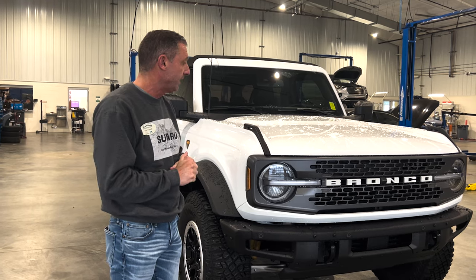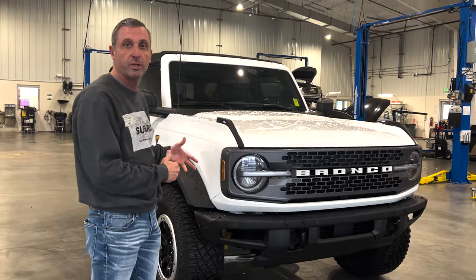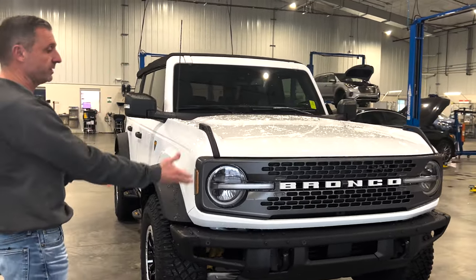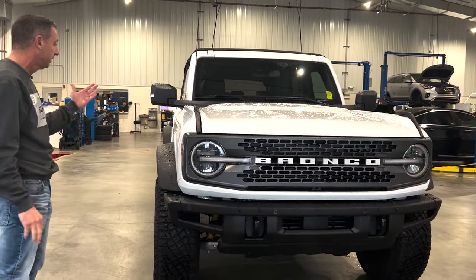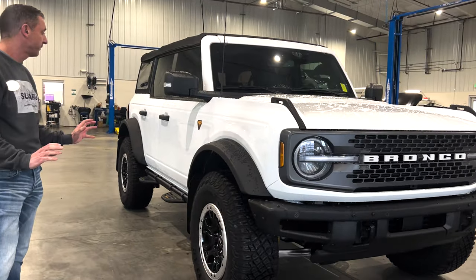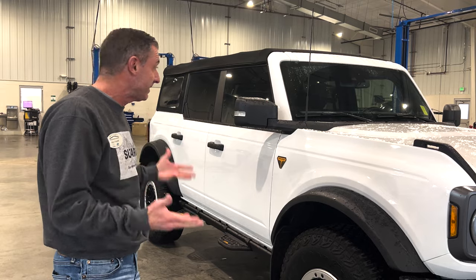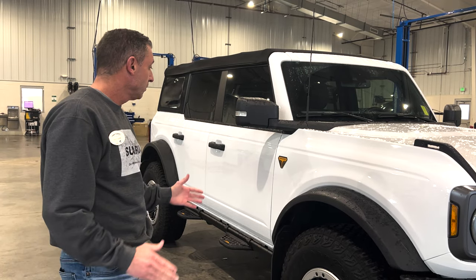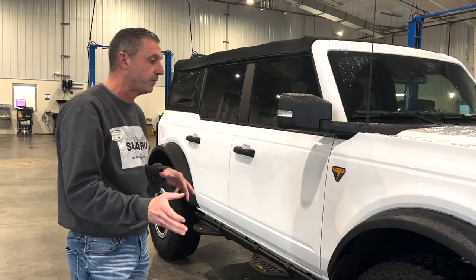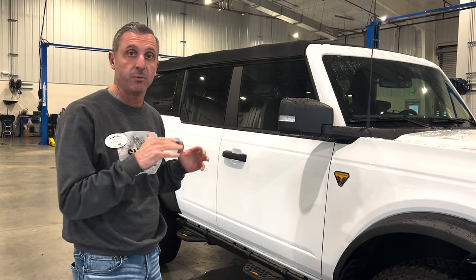This is a Badlands edition with the Sasquatch package, which gives you the lift on the truck, the oversized wheels with the bead lock, and a few other features that give it that look. One thing I want to talk about is something the previous owner added — there were about 2,800 miles on it when we got it — and I'm not a big fan of.